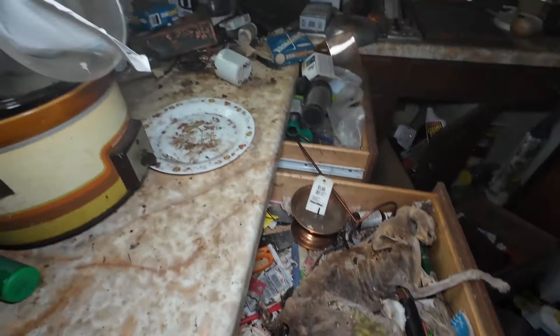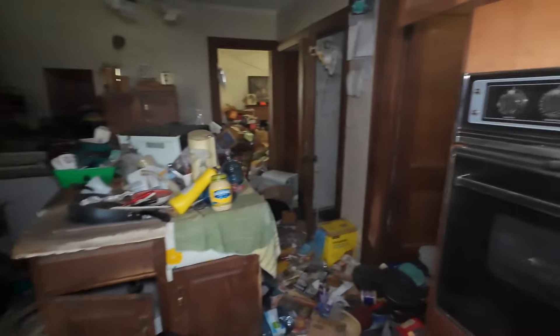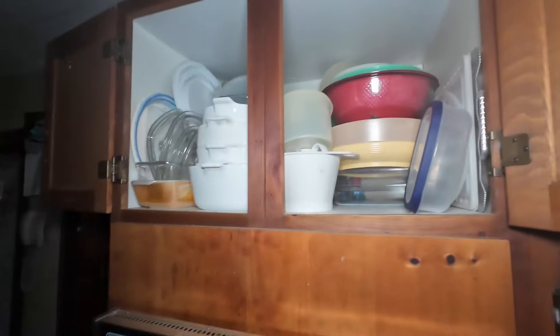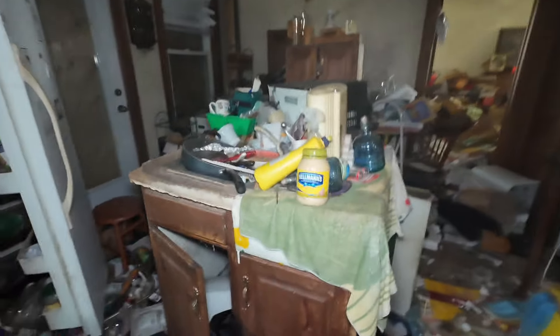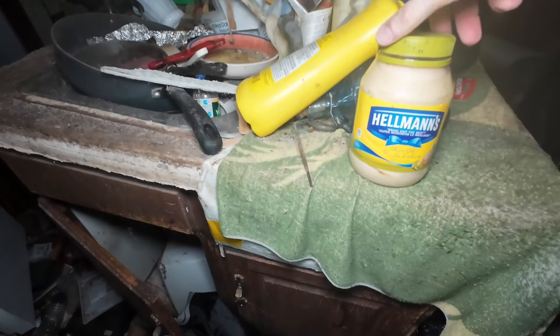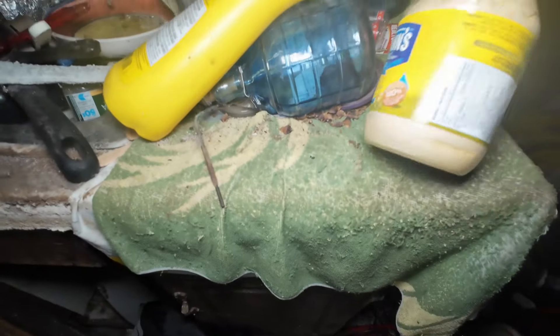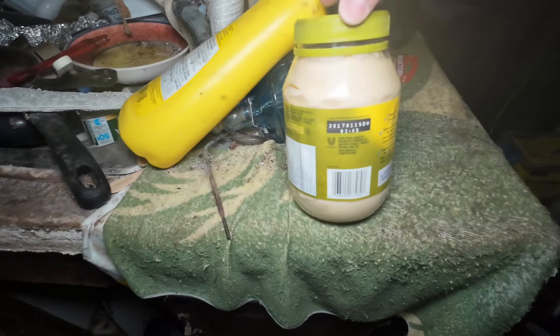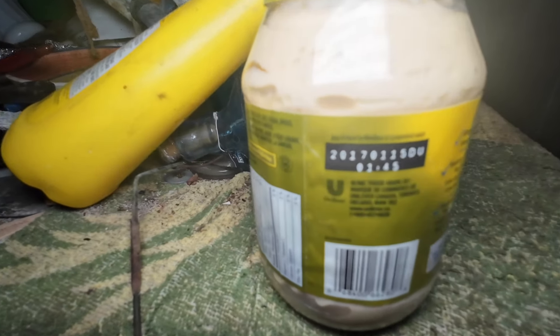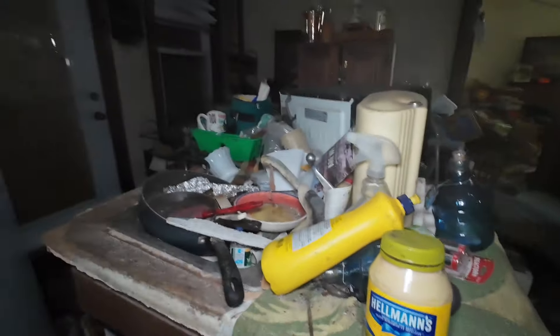I think you guys are going to like this house because it's got a lot of old stuff. I'm going to put my glasses on because you guys always yell at me for not checking the expiry date on things. So let's check the expiry date on this mayonnaise. Where is it? Oh, it's all goopy. There it is — 2017. This mayonnaise expired in 2017, and it's 2024. Wow. Nasty.